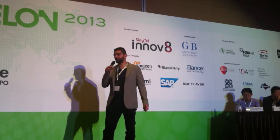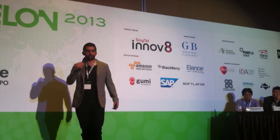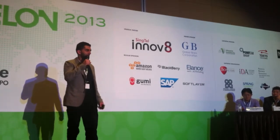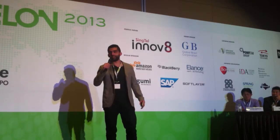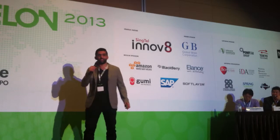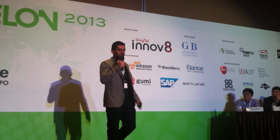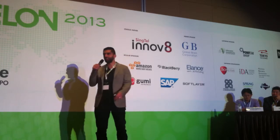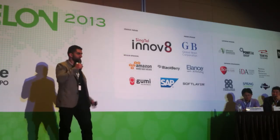My name's Mo, and I am a math geek. Coming out of uni, I got a job where math geeks look to work — at a derivative trading firm — and I had a really good run there. After just four years, I was named a partner, the youngest partner in the history of the company.